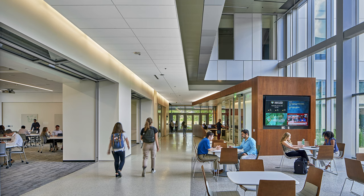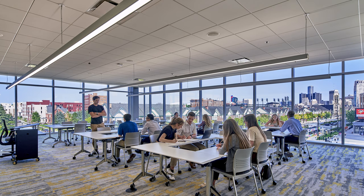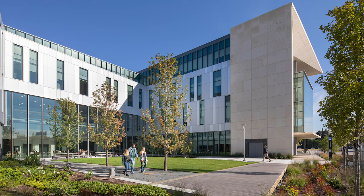We have two types of classrooms — one we're calling a case room, and one we're calling a flex space. The flex classroom allows for a multitude of arrangements with the seating. It keeps it didactic as needed.